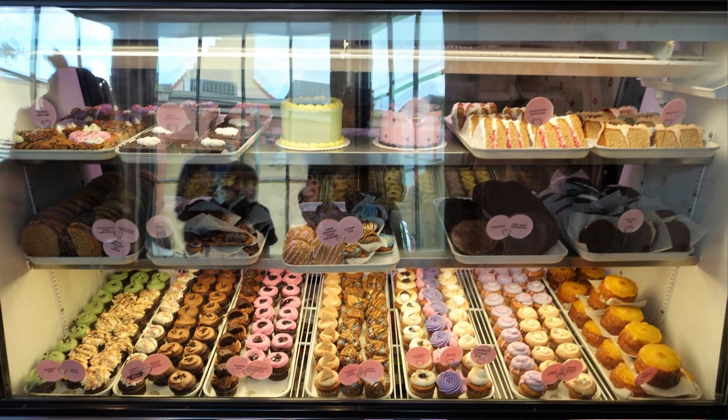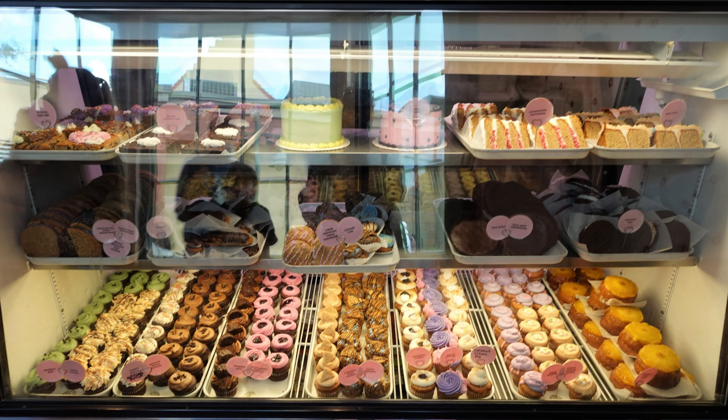Erin McKenna's Bakery is the go-to for guests with food allergies. Everything there is gluten-free and vegan. The only caveat is certain nut allergies — they use a flour that can be contaminated with nuts, so check their website or call ahead depending on your allergy comfort level. But for us, I just tell my kids to get whatever they want because it's safe. Absolutely love Erin McKenna's.